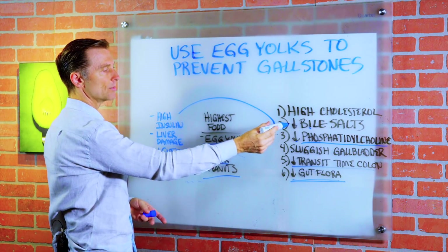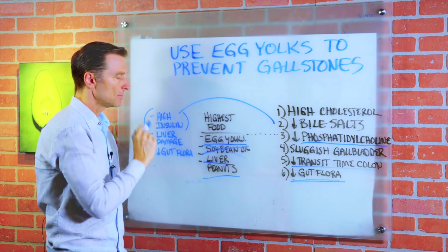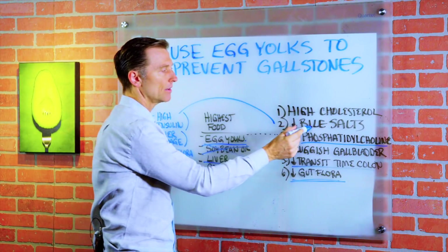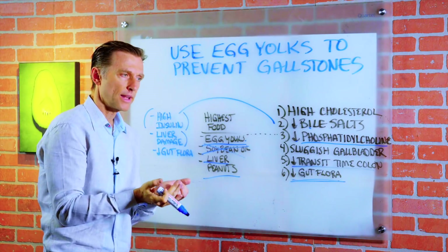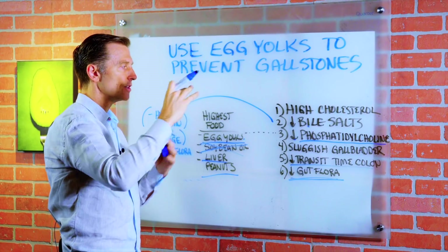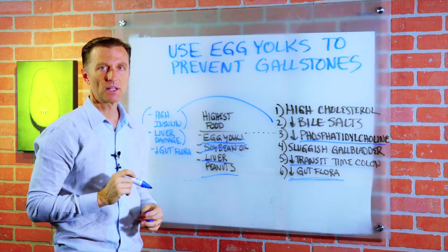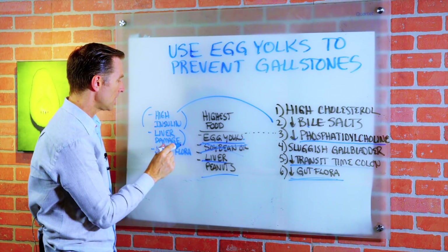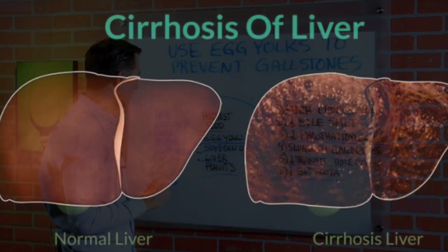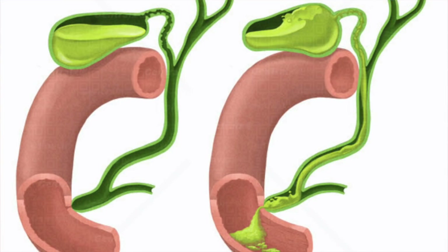Another reason someone might not have enough bile salts is they have high insulin because they're on a high-carb diet. Or they have liver damage, because bile is made in your liver — it's stored in the gallbladder, but it's made in the liver. If you don't have the capacity of liver function, you're not going to have enough bile, which increases the risk of getting gallstones. This applies not just to fatty liver but to cirrhosis of the liver as well. And if you don't have enough gut flora, you're also not going to have enough bile.